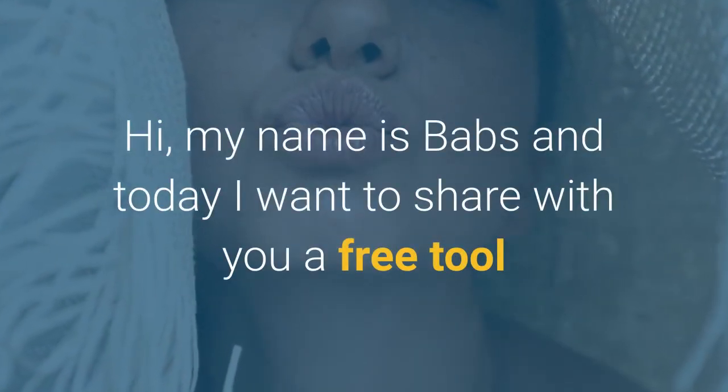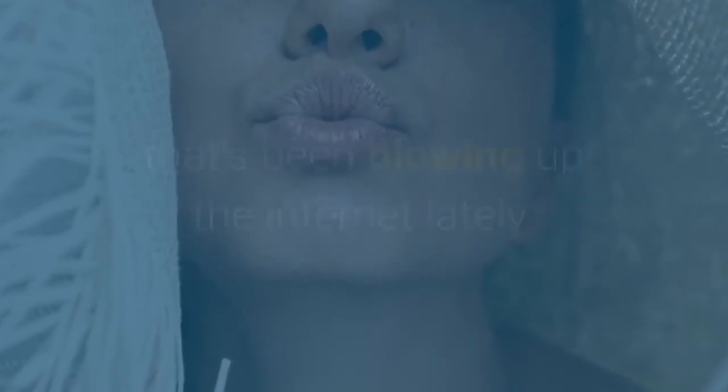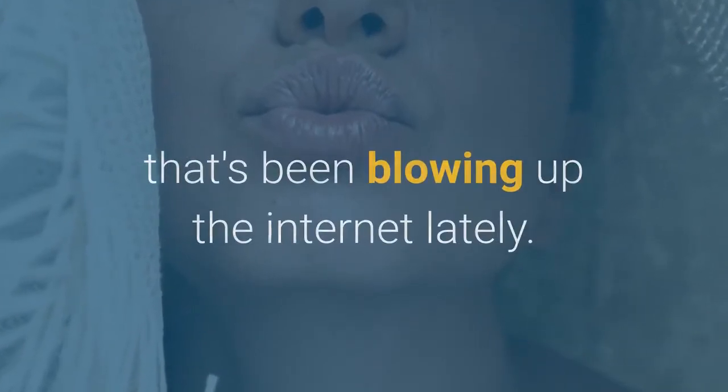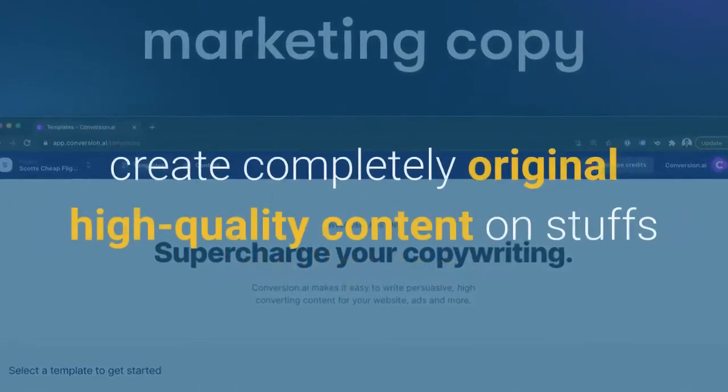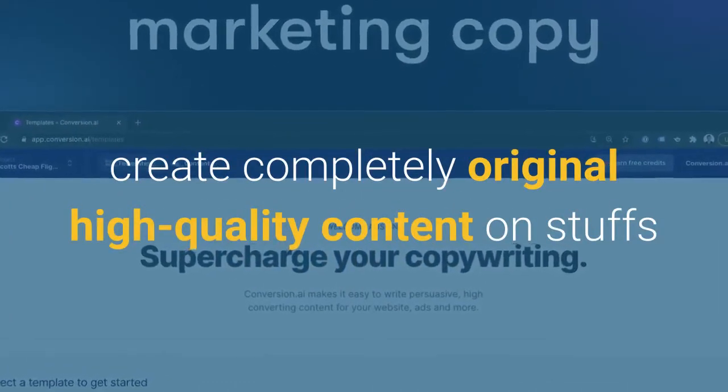Hi, my name is Babs and today I want to share with you a free tool that's been blowing up the internet lately. It's called Robot Jarvis and it uses iPowered Artificial Intelligence to create completely original, high quality content.